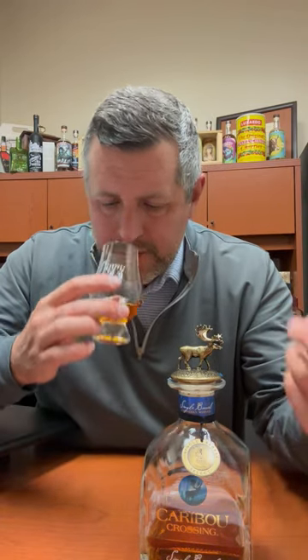Typical nose: toffee, a little bit of that fresh cut oak. There's kind of a vanilla bean ice cream component going on here, and a lot of butterscotch.